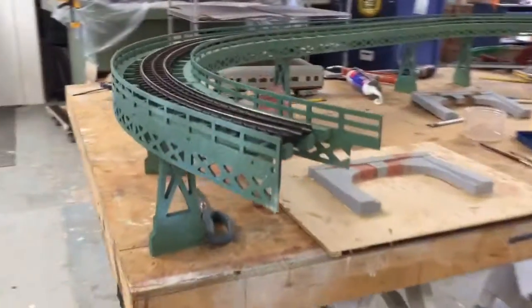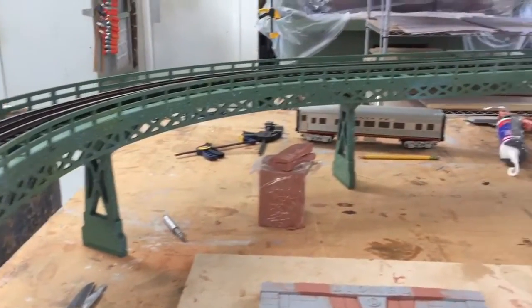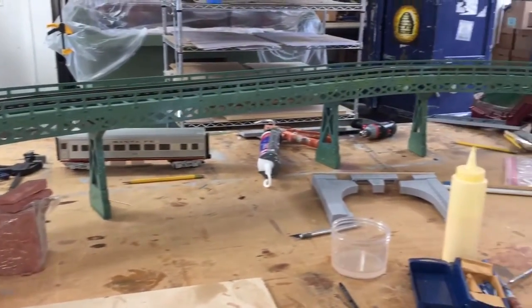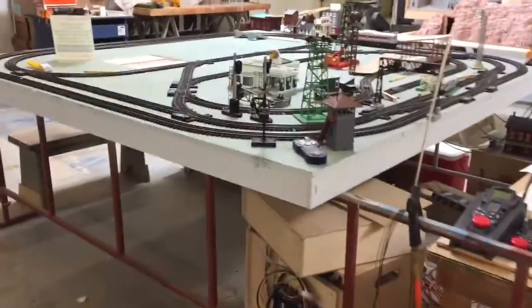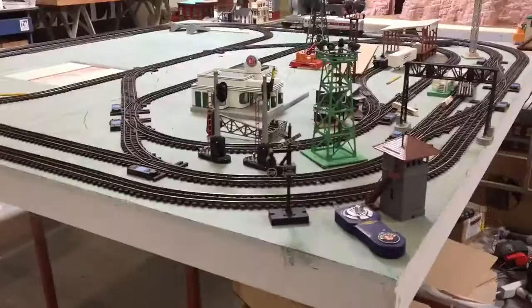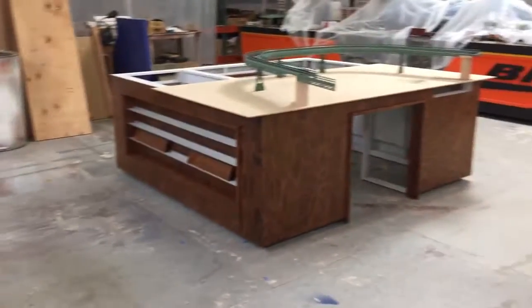I love it when it's all painted — it's such a great color. And this elevated — the track goes on the tabletop, which is right here. This is indeed the tabletop that goes to the base right over there.